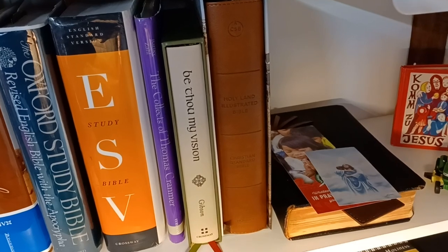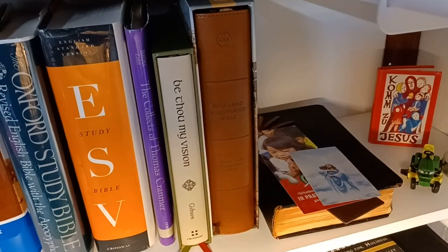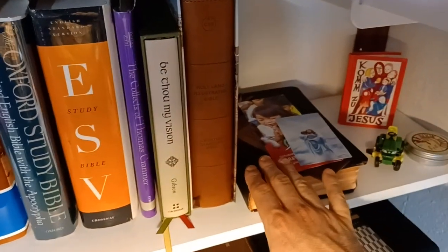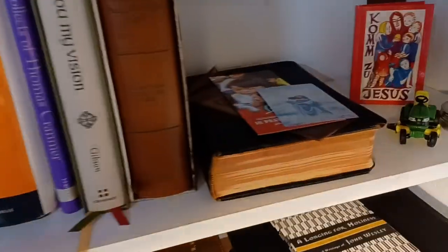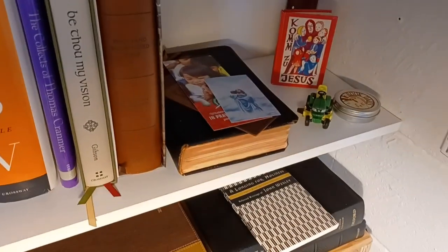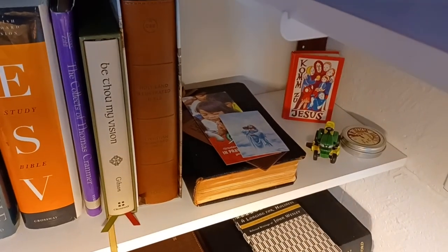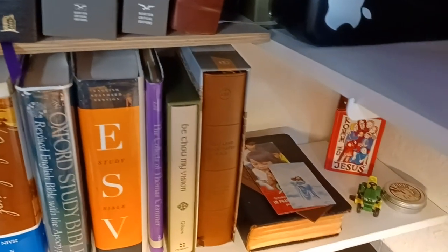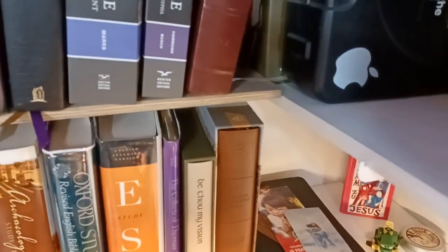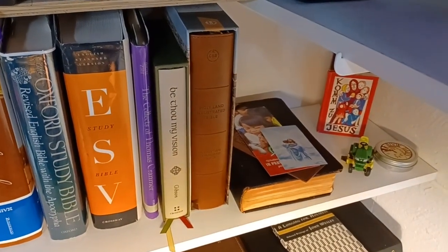There's a Holy Land Illustrated Bible — it's a CSB with a lot of photos and a little bit of cultural information. Down here is my great-grandmother's Bible. You can see how worn out the bottom is — it's an early RSV and was clearly well-read. I want to get it professionally repaired before I show it on the other channel someday.